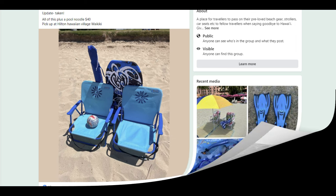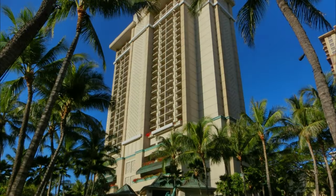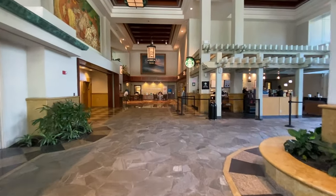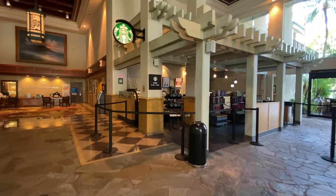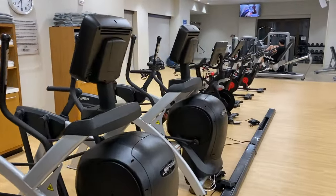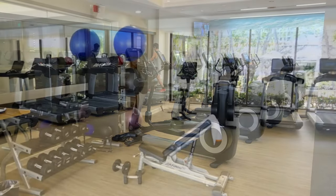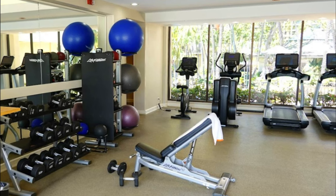The Kalia Tower also offers the adult pool, gym, and spa. Of course you can always find a Starbucks right around the corner. Located on the fourth floor of this tower is the gym — it's a good-sized gym with plenty of free weights and lots of cardio machines. There is also a second gym in the Ali Tower, but only for guests staying there.